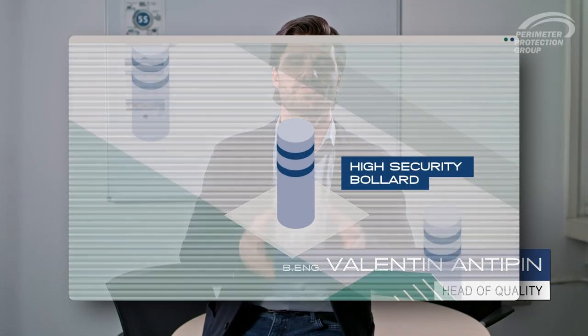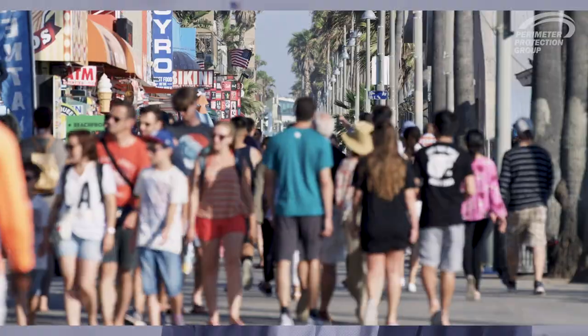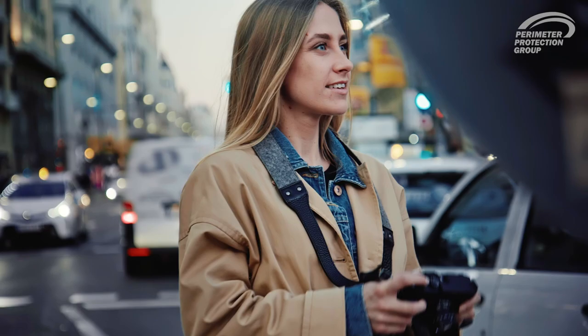High security bollards protect pedestrian areas from planned or accidental entries of vehicles. Their reliability is evidenced by the penetration distance achieved during crash tests. The less the penetration, the greater the security and people's safety.